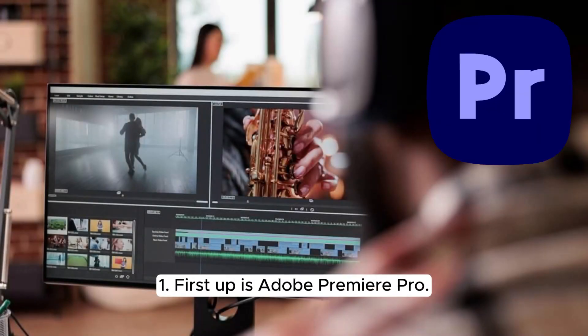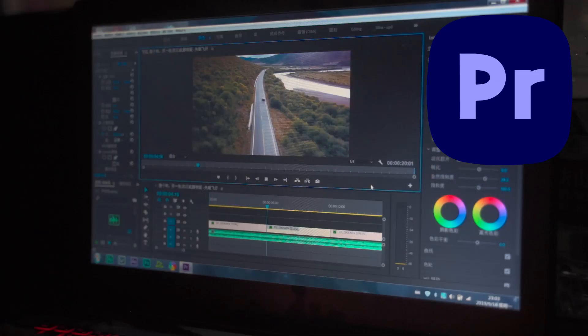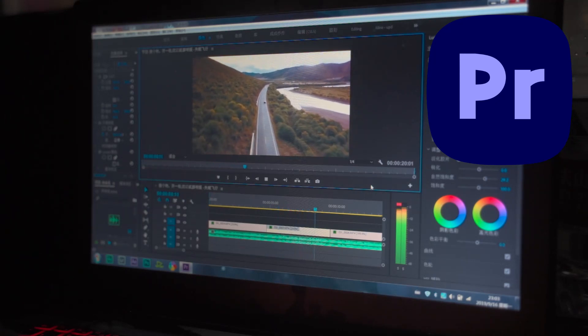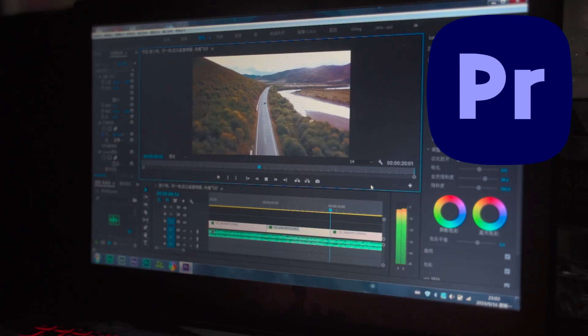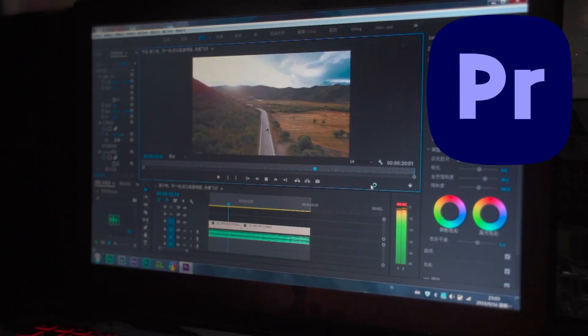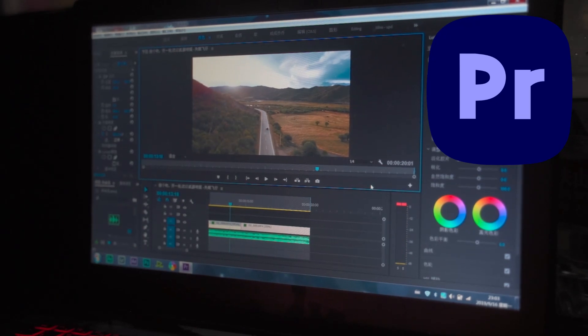First up is Adobe Premiere Pro. This classic video editing software has been a staple in the industry for over 30 years, and it's still the go-to choice for many professional editors. With its powerful features and ease of use, it's perfect for both beginners and advanced users.